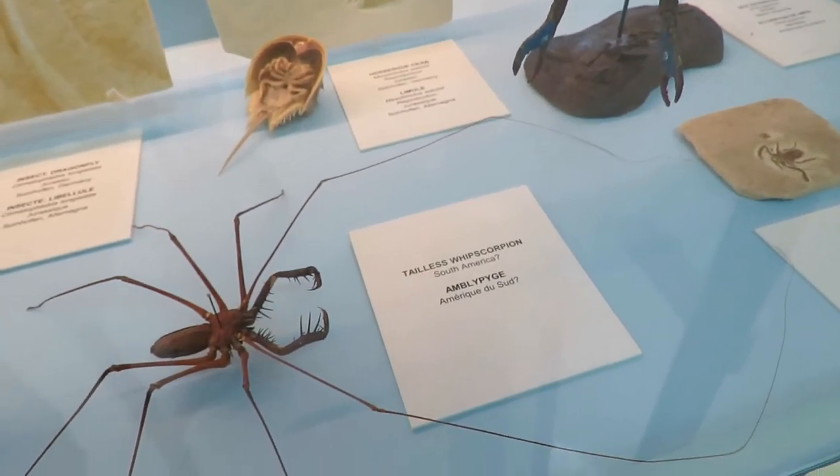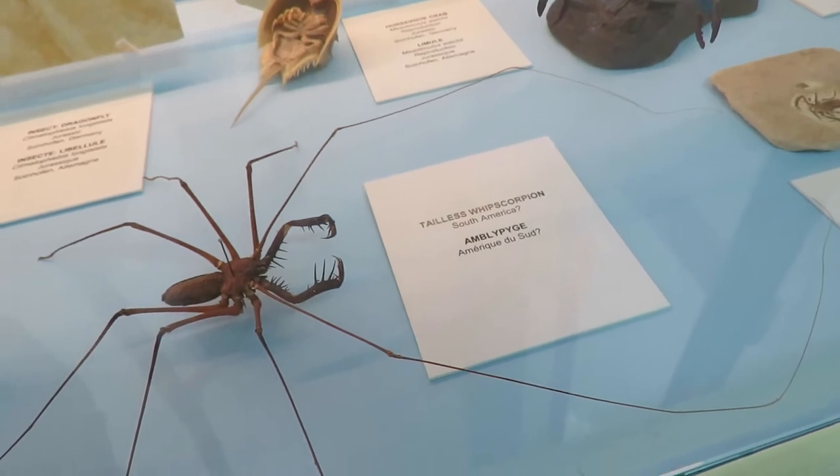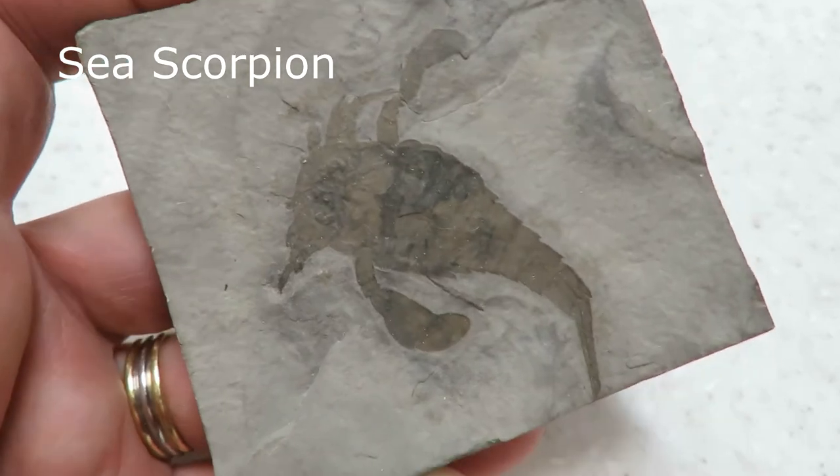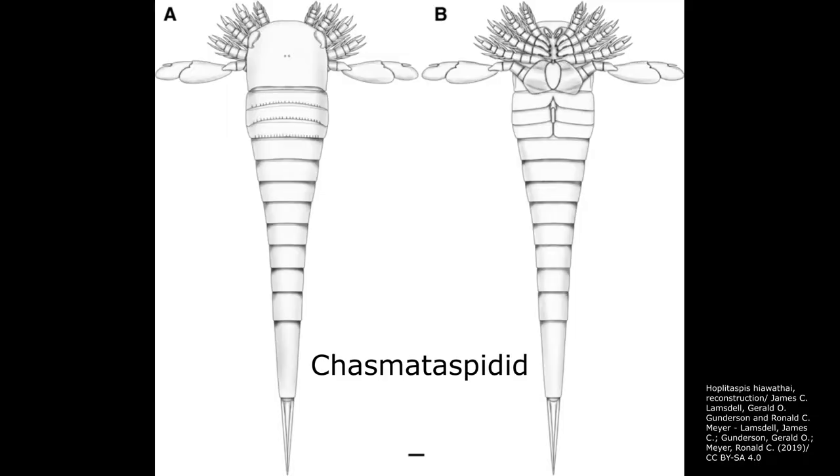Including scorpions, spiders, and mites, as well as a number of extinct groups, such as the Eurypterids, or sea scorpions, and the Chasematazpidids.